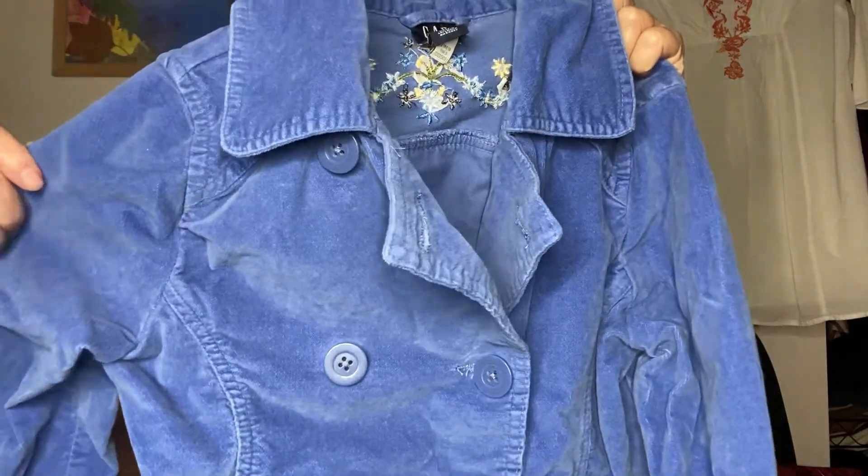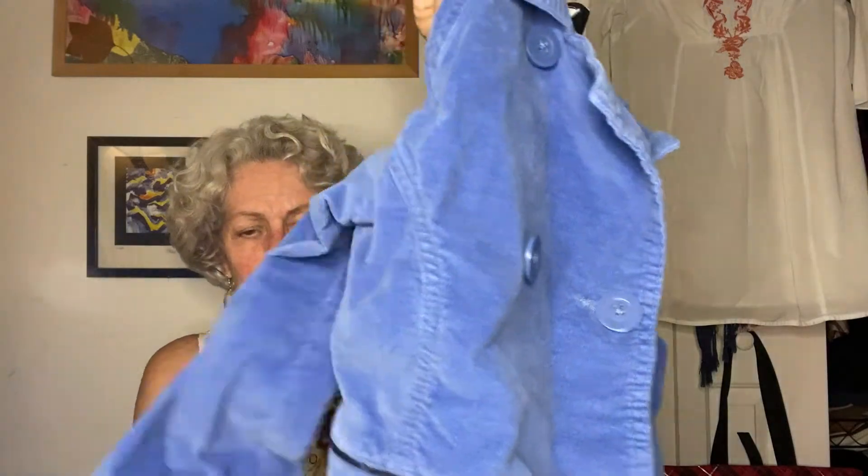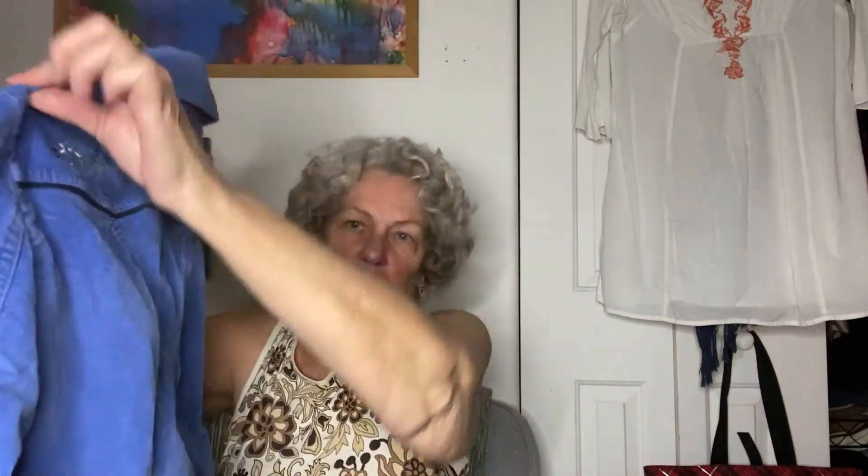I also got some children's clothes. This was $1.50 — a little Gap Kids size 7/8 brushed corduroy jacket with embroidery on the back and shoulder in a really pretty blue color. It's in excellent shape. Could put it on Poshmark, eBay, Kidizen — wherever.